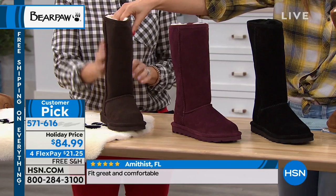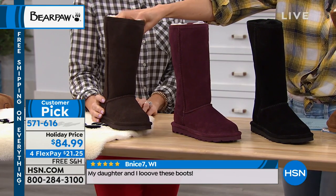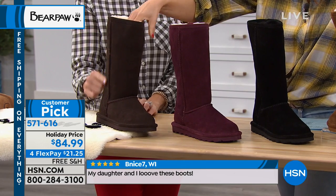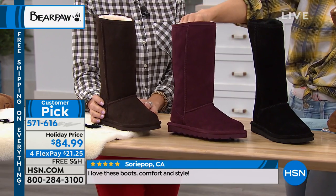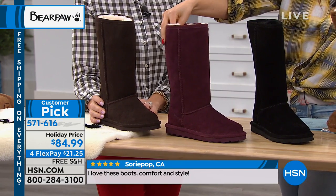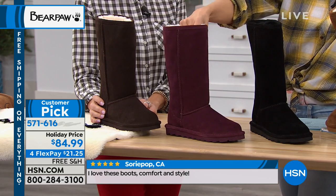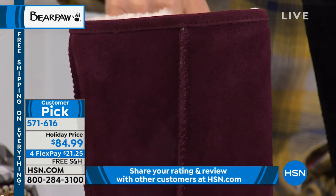The first color is called chocolate — deep, dark, espresso-bean chocolate. That's what Carol is wearing, and she really is pretty in it, very rich in color. Then we have the wine, which is a deep burgundy. It's one of their newer colors and it's beautiful.